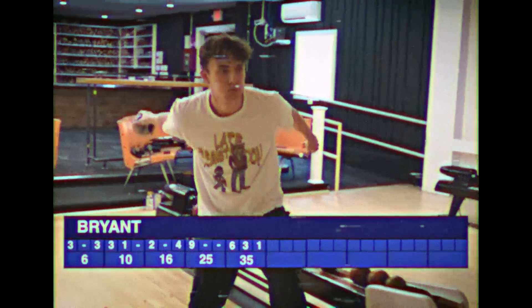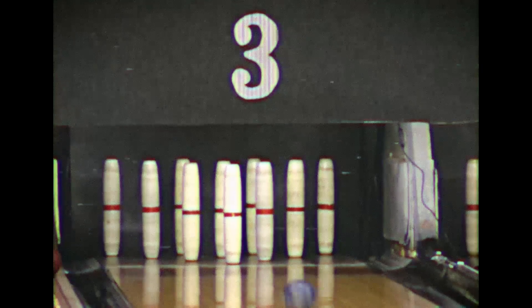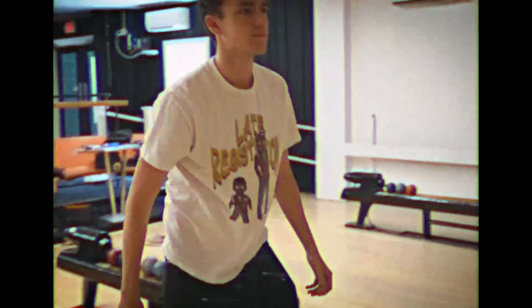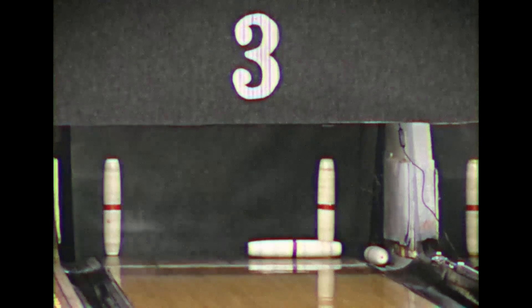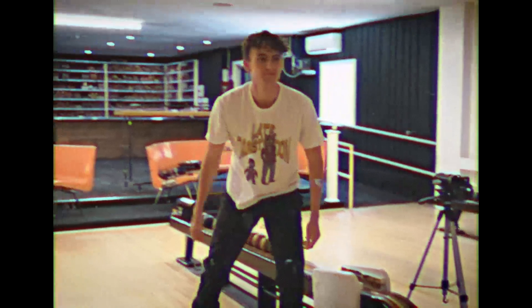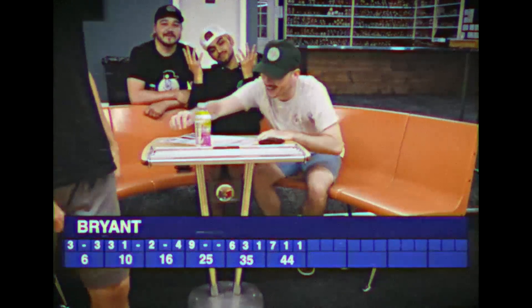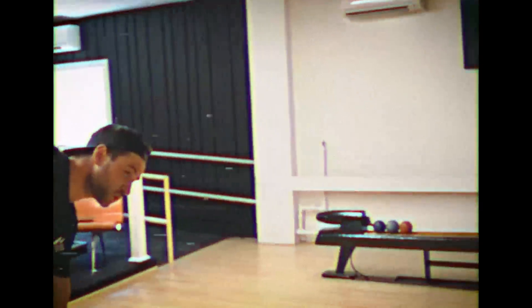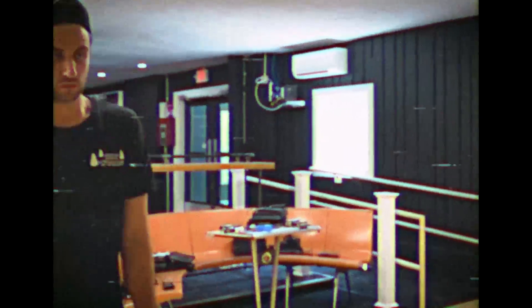Here comes Bryant coming off back-to-back nines. Can he get that tenth pin? A good one, knocking down, but a tough split — two pins on the left side and one on the right. He kicks one over, leaving a 7-10 split. He knocks over one pin. Three turns in a row Bryant gets a nine — always the bridesmaid, never the bride. He cannot get that spare.